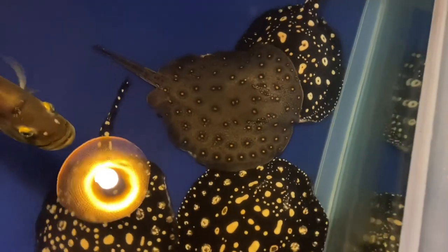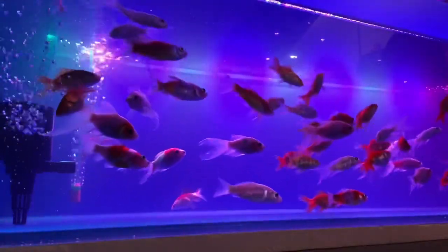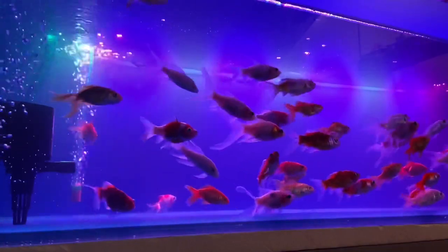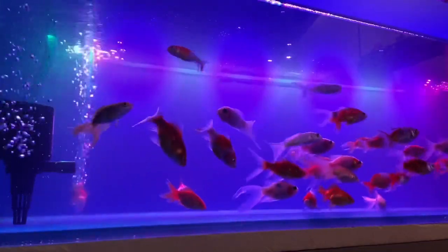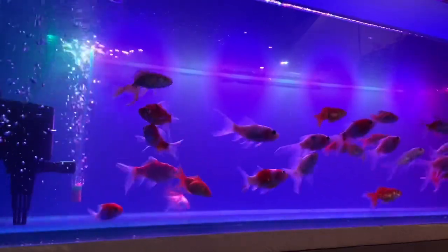When a breeder turns into a store owner, he knows how to keep his fish right. Another thing is this is actually the first store I have seen that has an RO unit installed, so all the fish are getting really good quality water.